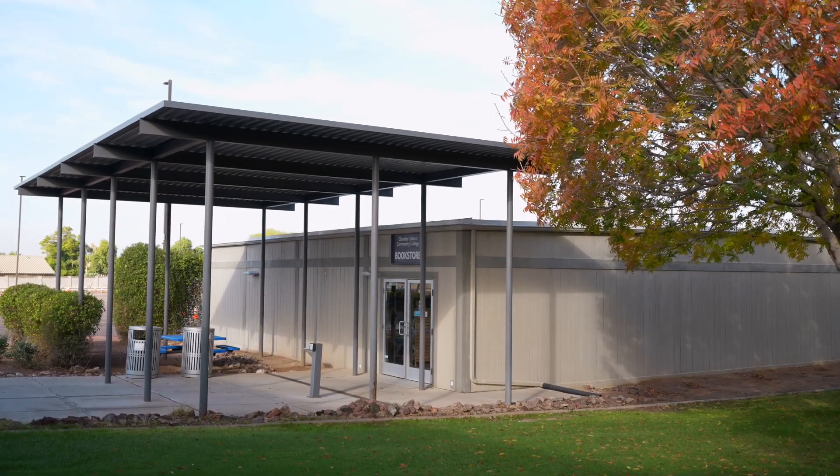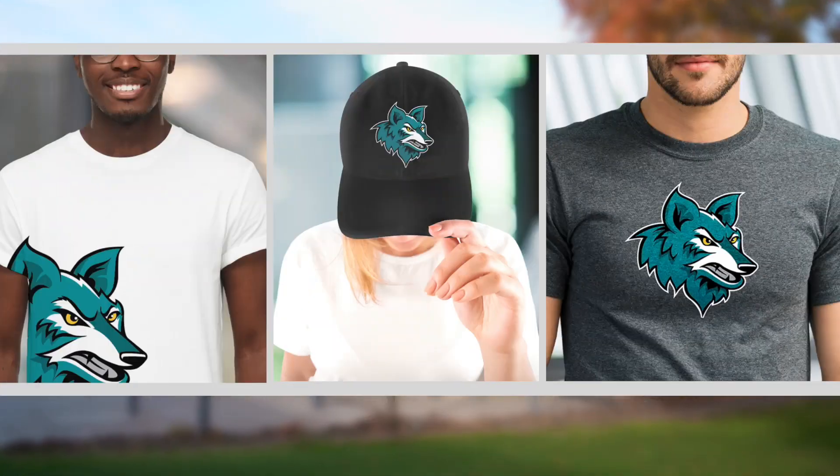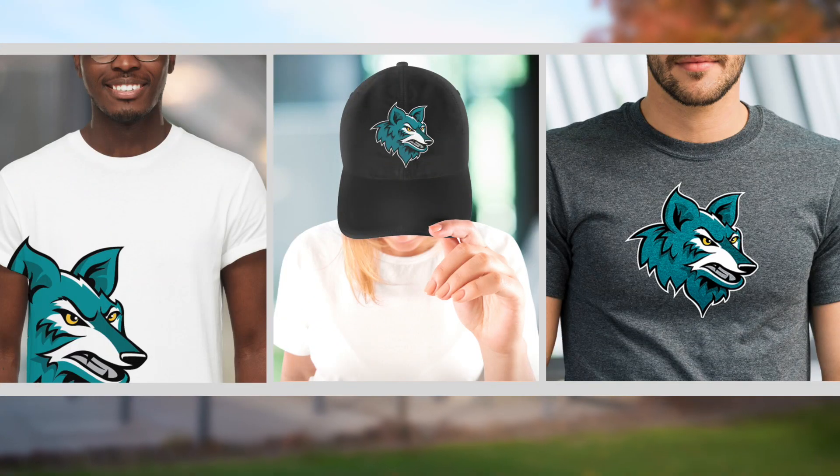Need some swag or cool coyote gear? Our bookstore offers not just books and course supplies but branded CGCC fan gear and apparel.